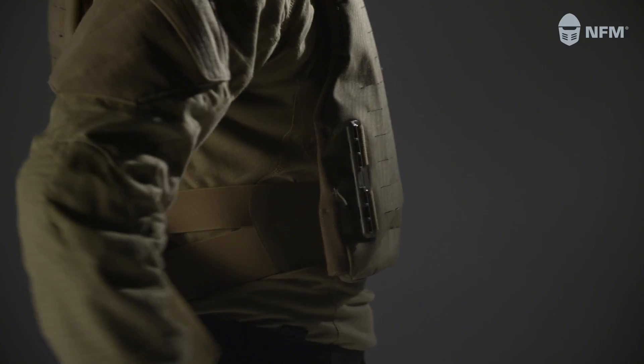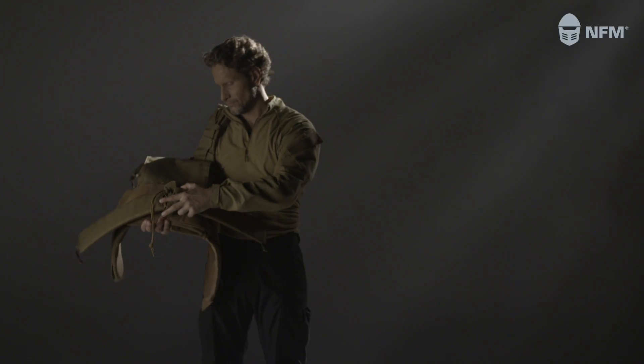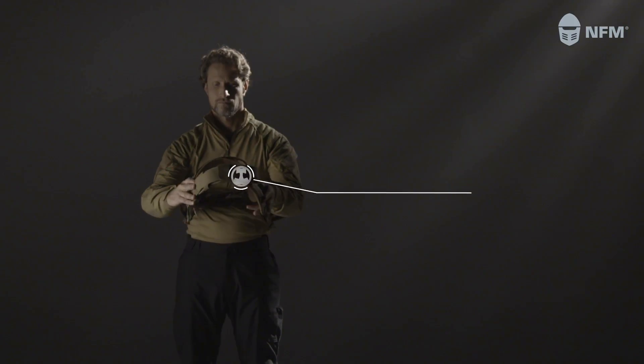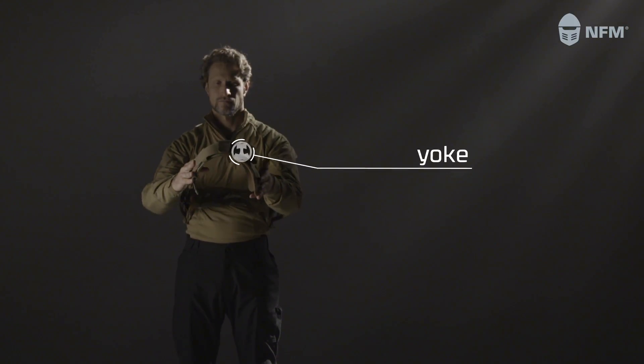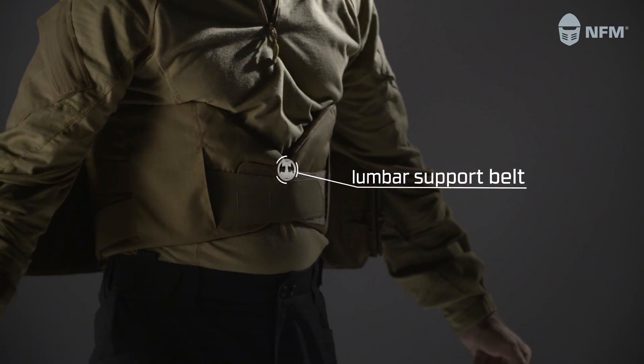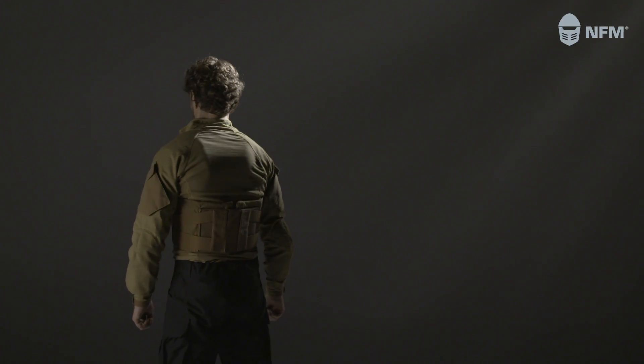The adjustable and removable side panels enable the carrier to fit a large variety of sizes and shapes. The anatomical yoke creates a bridge over the shoulders and distributes the pressure of the front panel. The lumbar support belt applies pressure to the back segment and stabilizes the weight around the waist.